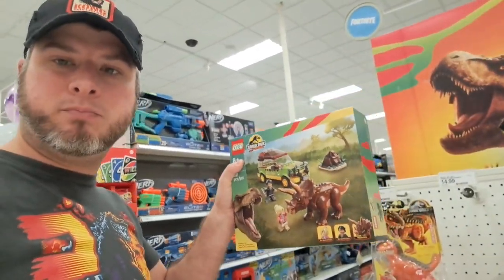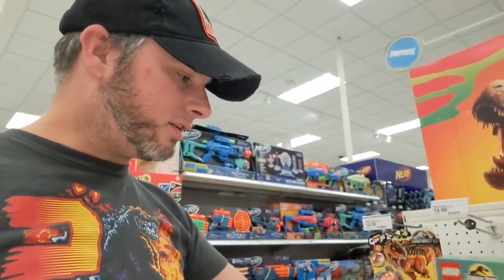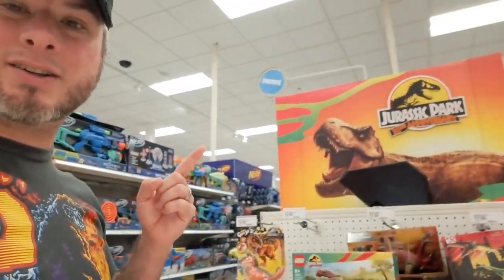Welcome back to Target. We got these brand new Jurassic Park 30th anniversary Lego sets and a whole bunch of toys. Let's take a closer look.